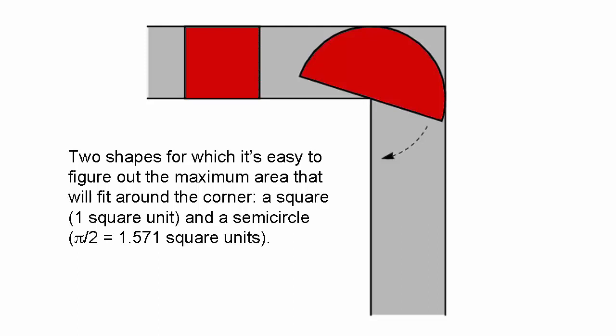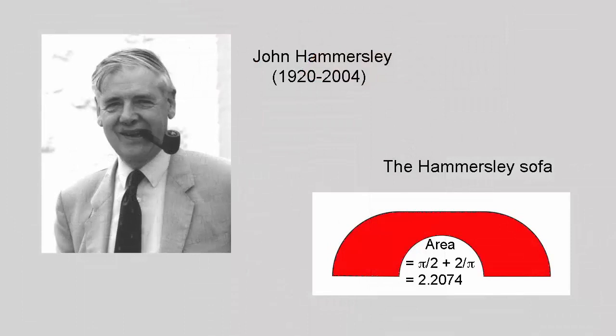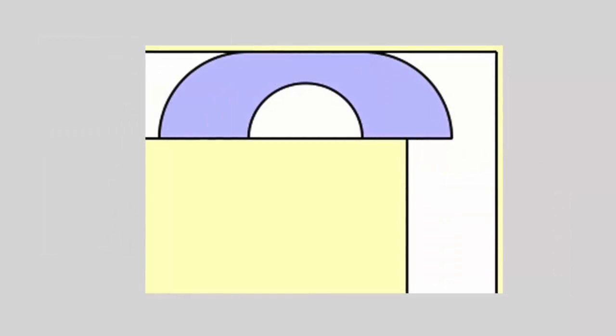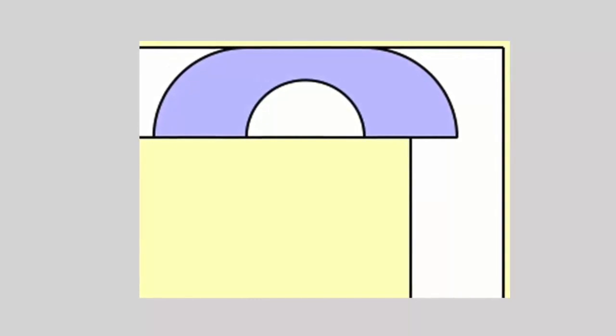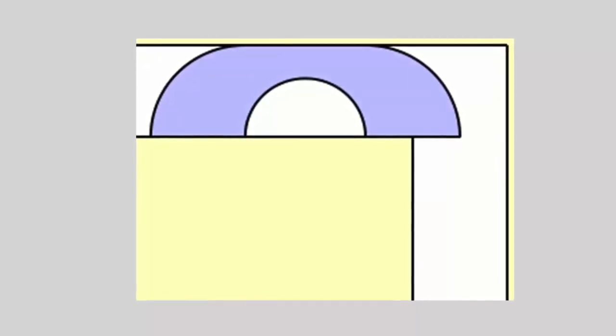So far we've been lazy and chosen easy shapes — time to get more imaginative and mathematically creative. In 1968, British mathematician John Hammersley came up with a funky new design — very 1960s — that pushed the record for the maximum area to π over 2 plus 2 over π, which is equal to about 2.2074. The Hammersley sofa, resembling an old telephone handset, is made up of a rectangle with a semicircle cut out of it and two quarter circles stuck on the ends.